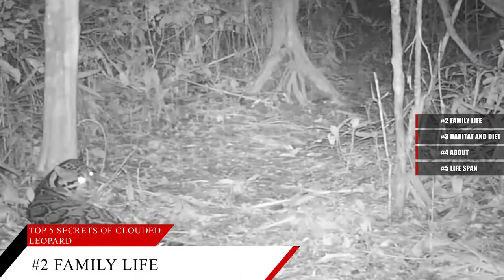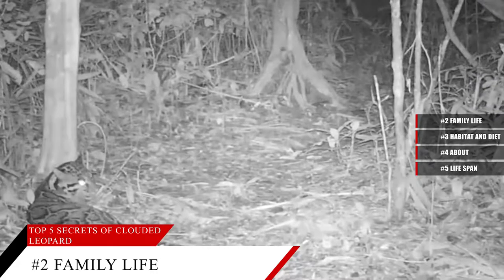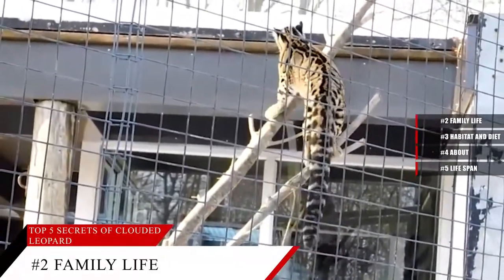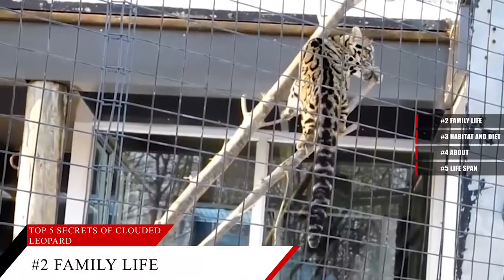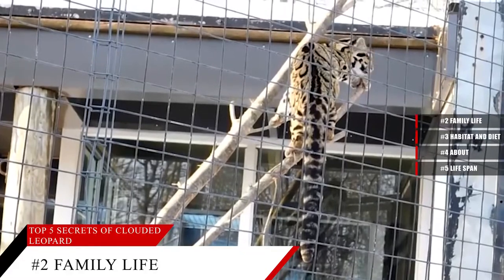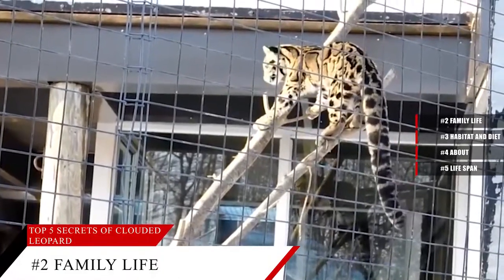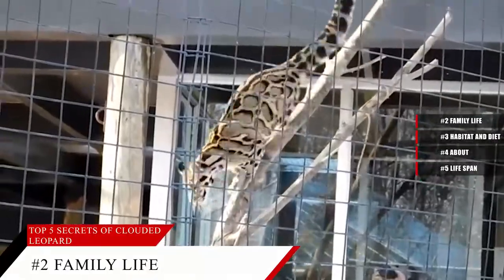It is believed that Clouded Leopards live solitary lives, unless a mother is caring for cubs. Breeding behavior has been documented only in managed care facilities. Since adult male Cloudeds are generally twice the size of females, the chance of injury to the female cat in a breeding encounter is always a concern, as males often kill their potential mates during courtship. It has been found that potential pairs introduced to each other at an early age have better breeding success.